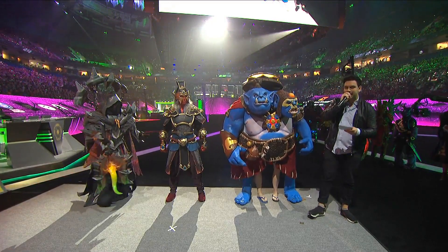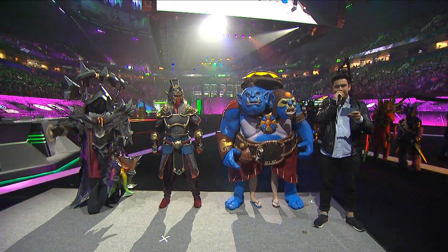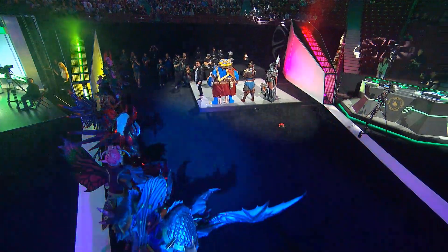And your last award — taking away the largest prize, Best in Show — is Tanakt with Sven! Give it up for your champion of the cosplay competition at TI!